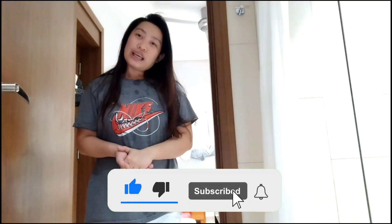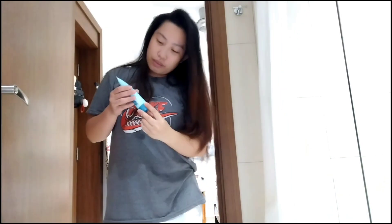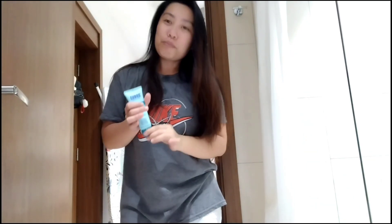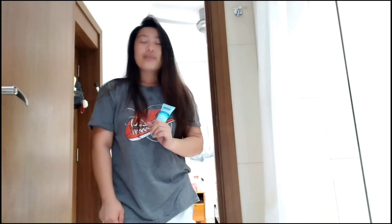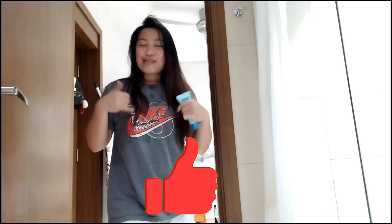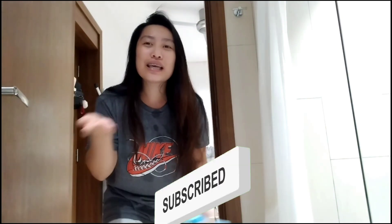So don't forget to like, subscribe, at pindutin ang notification bell para lagi kayong updated sa aking mga feature. Ito mga Kamarates — alam nyo to, meron pa ako yung ginagamit din, na pang dito naman sa mga gilid-gilid ng mga kamay ko. Syempre para malambot ang ating mga kamay pag may humawak sa atin o yung magiging jowa natin. So please like and subscribe. Bye, mga Kamarates!